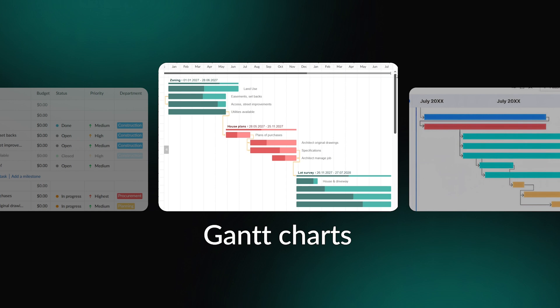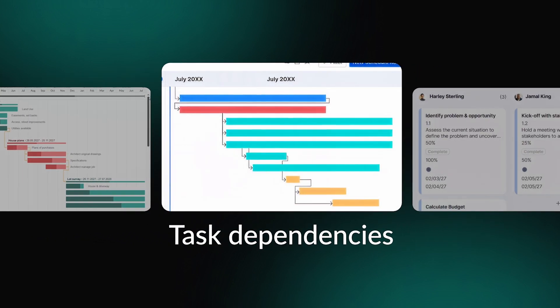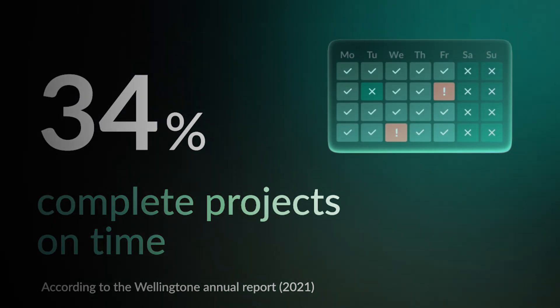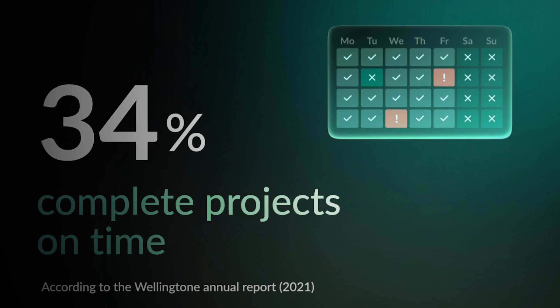If you are running a big construction enterprise, the software must also support sophisticated projects and calculations. Task dependencies establish relationships between activities to maintain proper workflow sequences. According to statistics, only 34% of companies complete projects on time — that's where team calendars kick in. They display tasks and provide a contextualized overview of the project to track deadlines.